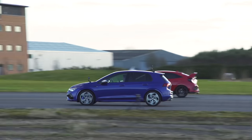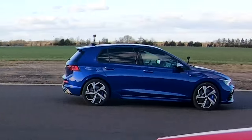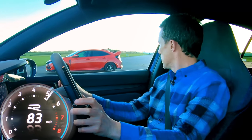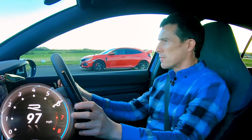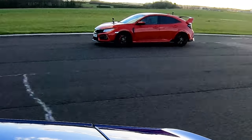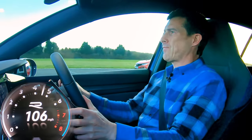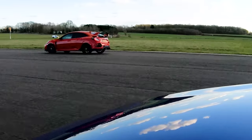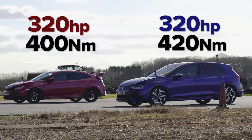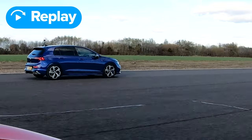Let's take the launch out of the equation by doing a rolling race in third from 50 miles an hour. Here we go. Three, two, one, go. What did we learn there? That two cars with the same power output — this has a bit more torque but this is a lot heavier — the Golf R was noticeably quicker.